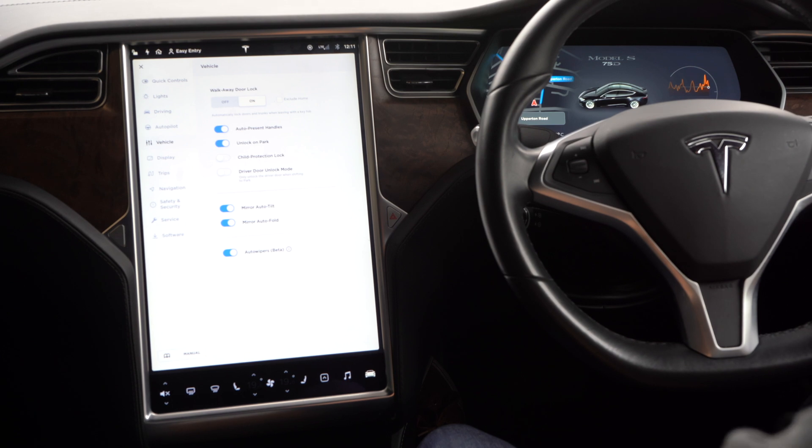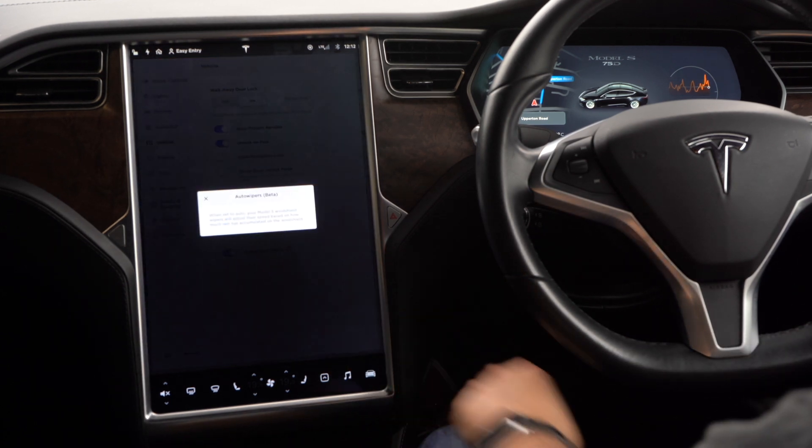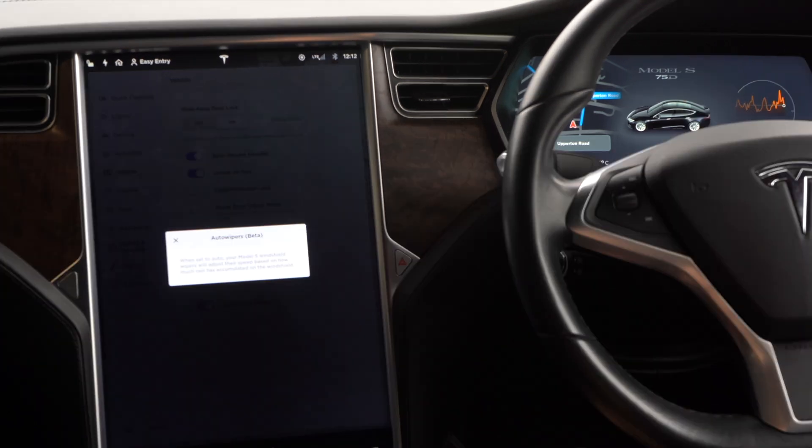There's unlock on park, charge protection lock, and a driver door unlock mode which only unlocks the driver door when you shift to park — great if you're alone or worried about someone opening the door before you're fully stopped. Mirror auto-tilt and mirror auto-fold will automatically adjust when reversing or parking, and auto wipers beta will adjust wiper speed depending on the amount of rain.